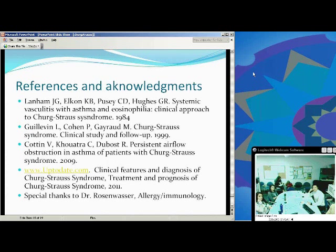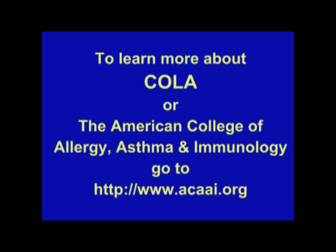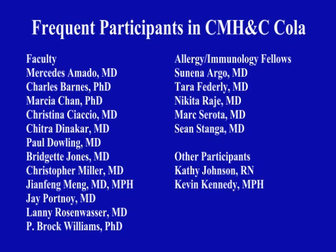These are my references, and a special thanks to Dr. Rosenwasser for taking time to give me some teaching. This has been an ACAAI production. To learn more about Conferences Online Allergy or the American College of Allergy, Asthma and Immunology, go to www.acaai.org. See you next time.